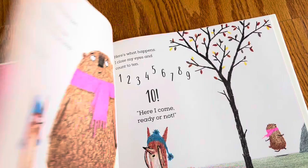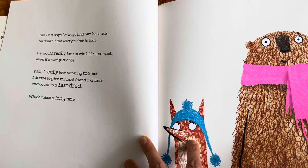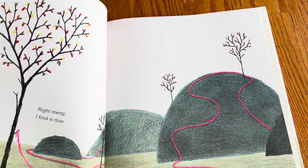This is a hide and seek game between two friends. One of them is not that great at hiding. But also, this is a counting to 100 book — it's like hidden, embedded into the story of hide and seek. We're going to be learning how to count to 100.